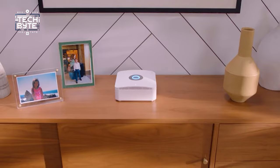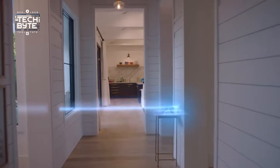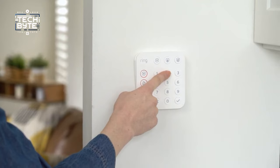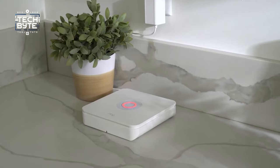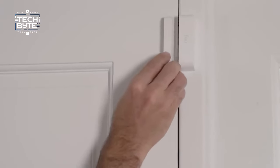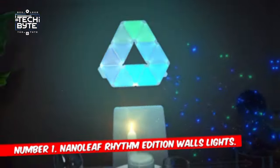For top-notch protection, consider the Ring Protect Pro Plan, offering 24/7 emergency response and resilience during power outages. Say goodbye to traditional security costs — Ring's monitoring service with cellular backup is just $10 a month. Join the home security revolution and fortify your peace of mind with Ring.